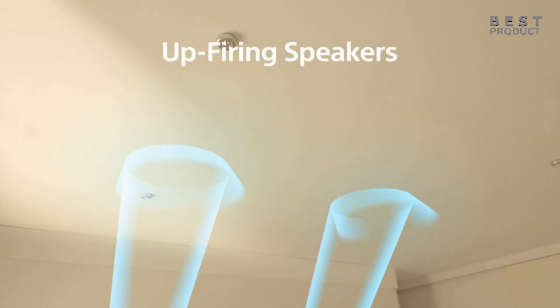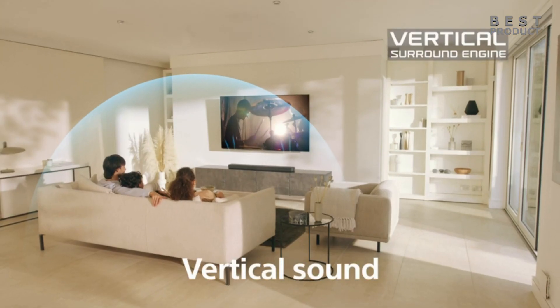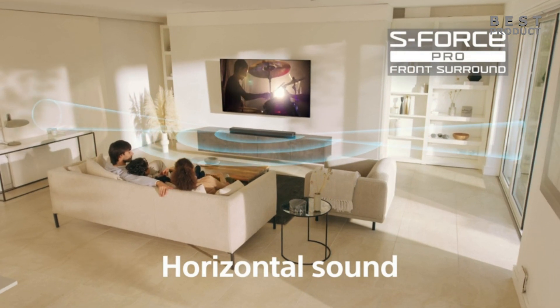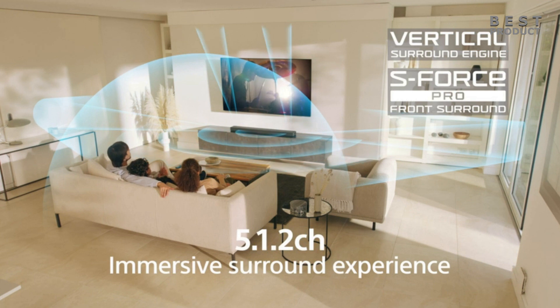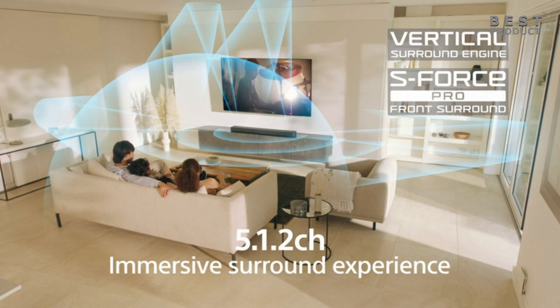These soundbars are ideal for watching movies or playing video games as they can create a more realistic and engaging experience. With this soundbar setup, you can transform your living room into a personal theater where every movie, TV show, or music piece comes alive in a way you've never experienced before. Please enjoy this video and if you like it, hit that thumbs up button at the end.